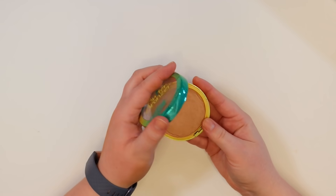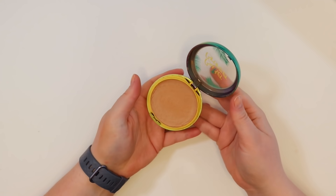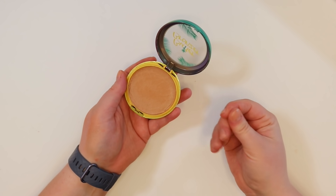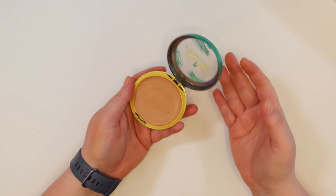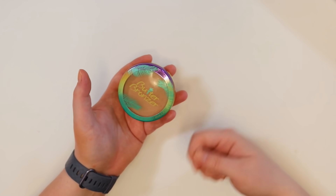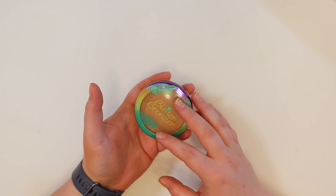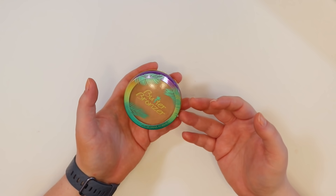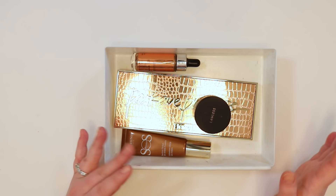The Butter Bronzer hasn't been used in a long time — it was repressed and the love for it has waned, though it used to be a favorite. It's a lighter, more natural bronzer. Keeping it for now to see if the repressing worked, with a goal of finishing it this year. Overall the bronzer section wasn't the most successful declutter — only getting rid of four products — but moving on to blushes where more can be done.